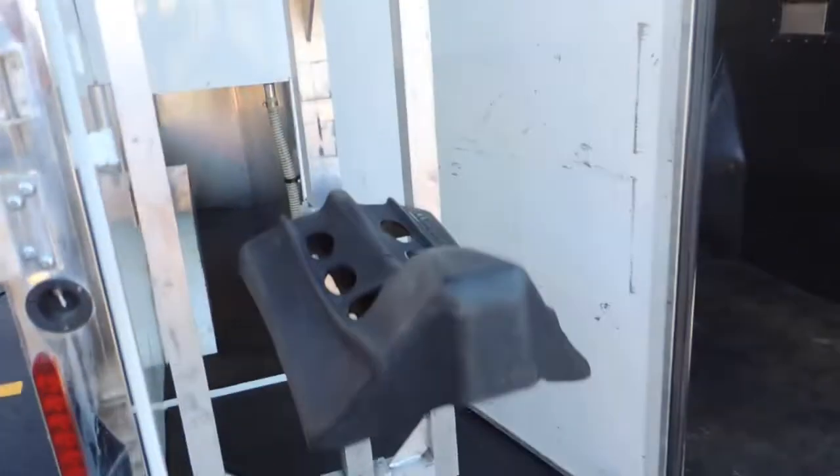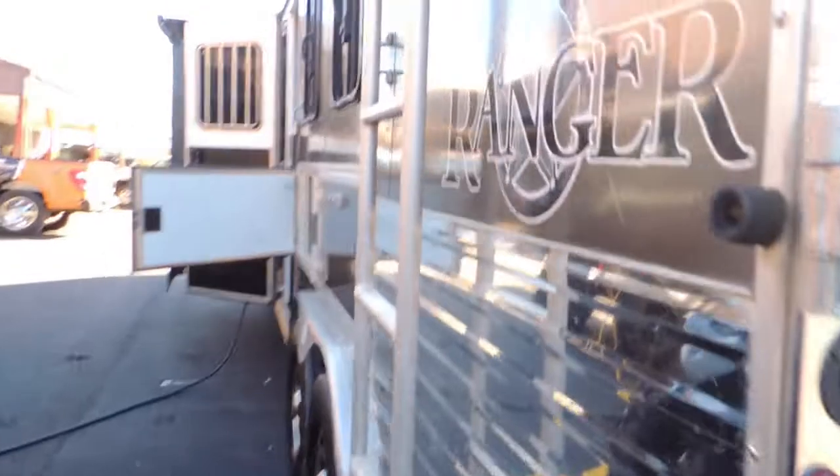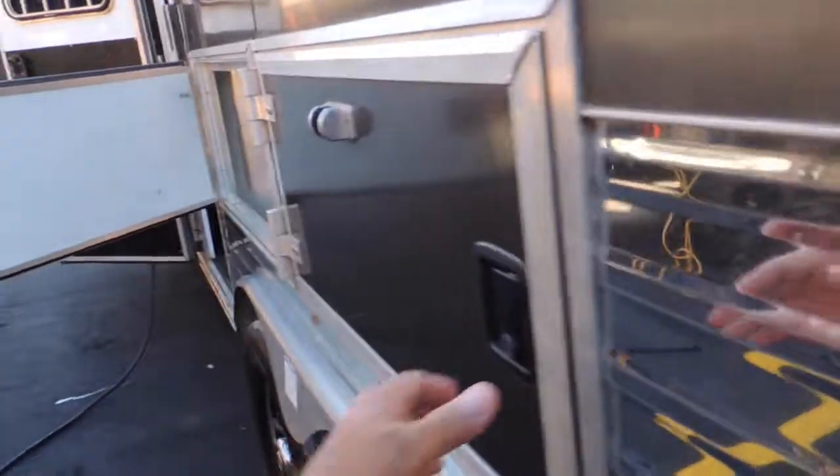Pocket door — it slides out of the way. Walk you back through here to the pass-through door: flow-through head shields, fully padded, fully lined, slam latches on your dividers, swing-out saddle racks. That rear ramp is nice so you can walk up and put your saddles down on the saddle racks instead of throwing them up over your head. Got mangers, drop-down doors, separate head shields.